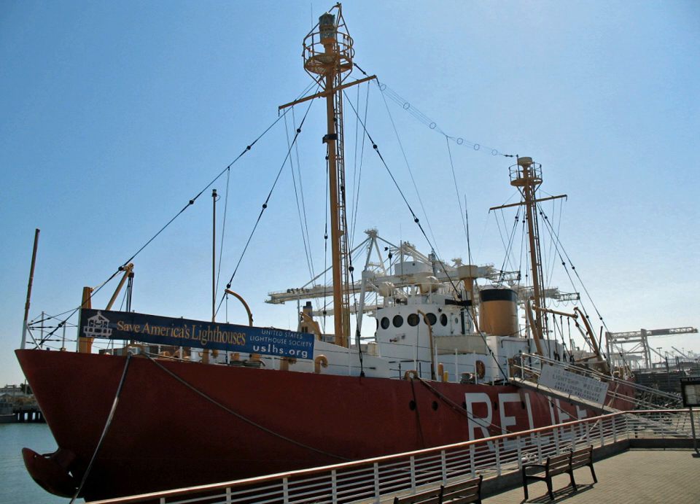She then sailed to the west coast, where she served at Blunt's Reef until 1969. During this time Coast Guard lightvessels were redesignated, and she was redesignated WLV-605. She was then given the name Relief, assigned duty to relieve other lightships on the Pacific Coast. She was retired from service in 1975 and decommissioned the following year. After several unsuccessful attempts to convert her to a museum ship, she was acquired in 1986 by the United States Lighthouse Society, which now maintains the vessel in Oakland.